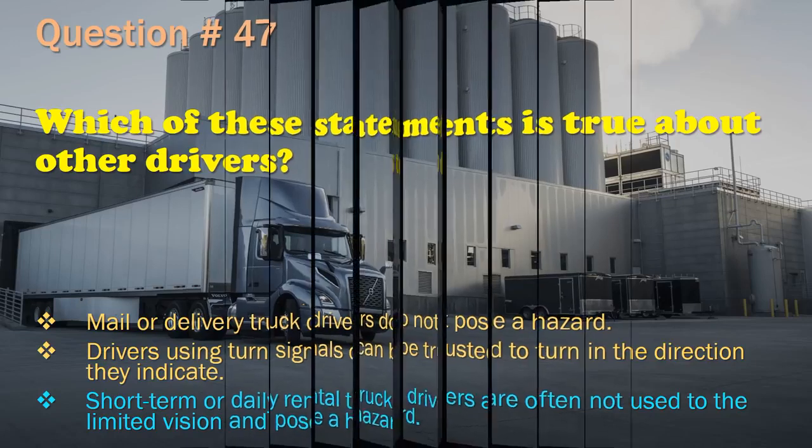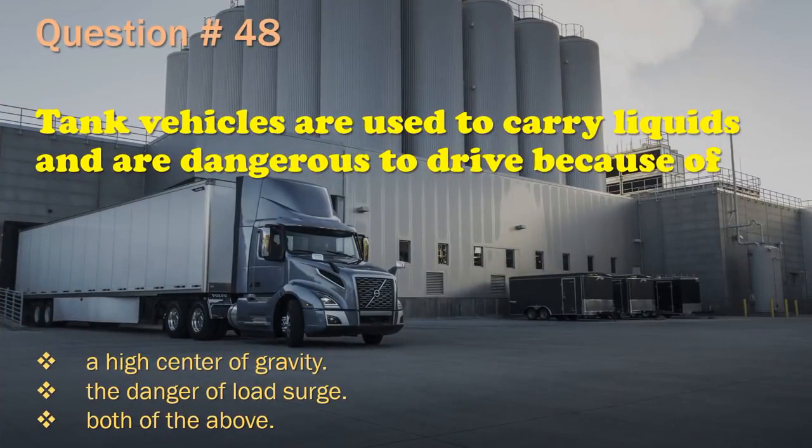Question 48: Tank vehicles are used to carry liquids and are dangerous to drive because of: A high center of gravity. / The danger of load surge. / Both of the above. The correct answer is: Both of the above.